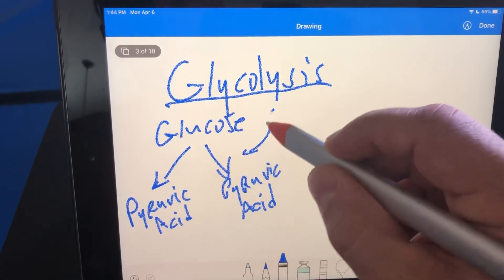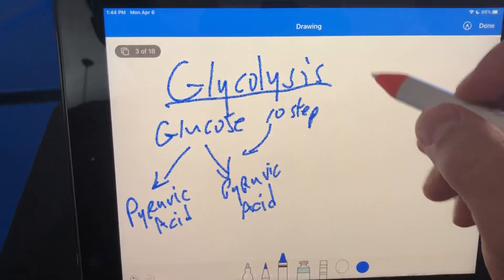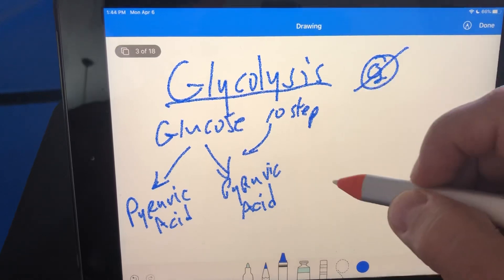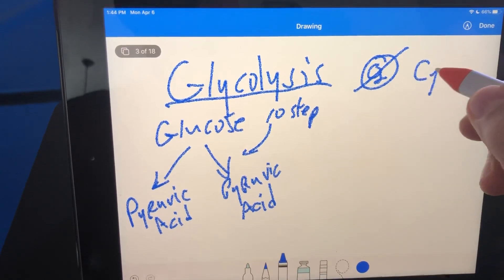Understand, this process is a 10-step process. What else do we need to know about glycolysis? It is anaerobic — it does not use oxygen. It takes place in the cytosol.